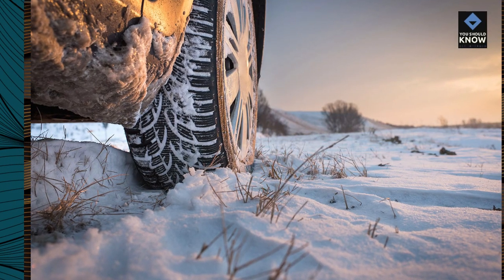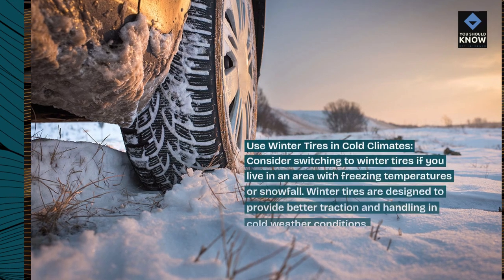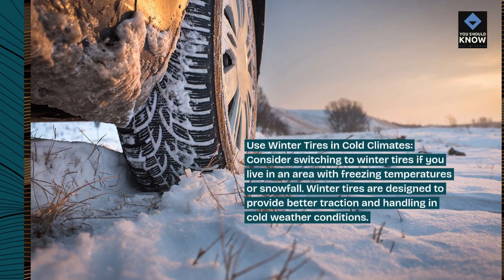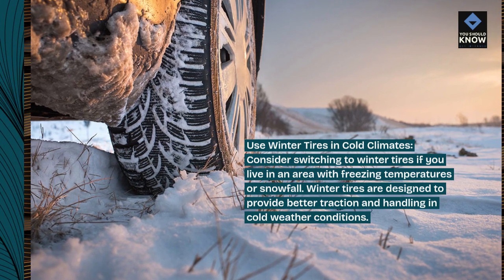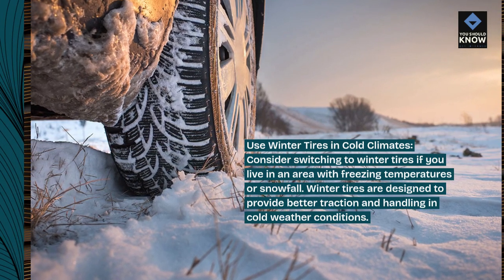Use winter tires in cold climates. Consider switching to winter tires if you live in an area with freezing temperatures or snowfall. Winter tires are designed to provide better traction and handling in cold weather conditions.